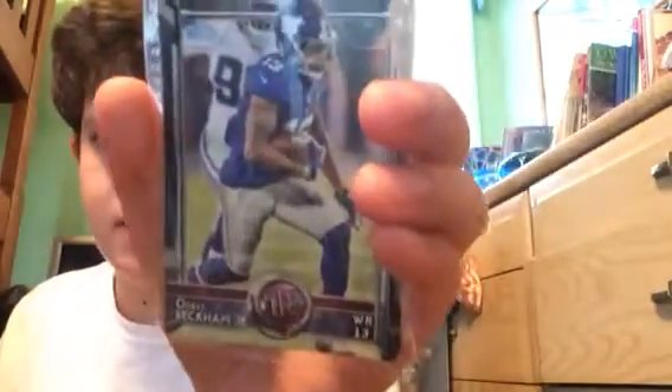Next up, this is a Pokemon — Venusaur. I don't know if you can tell, but it's out of 100. Next up, Odell, rank 18. Odell, right there.